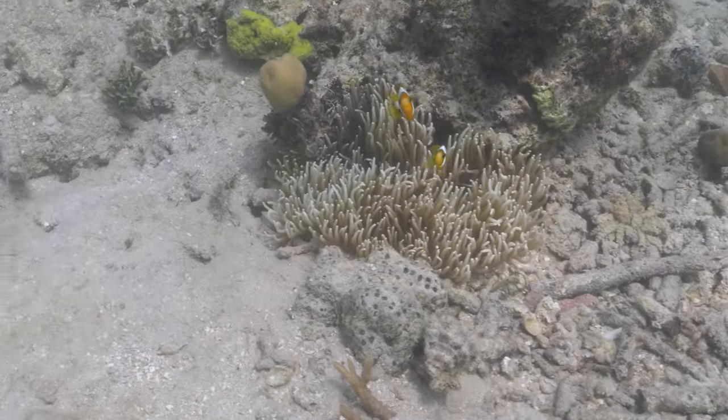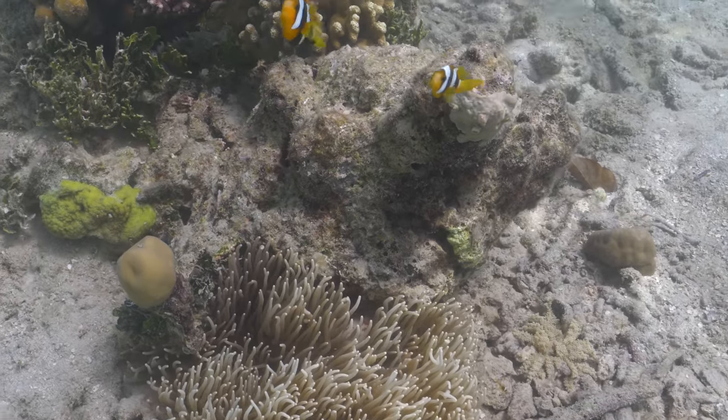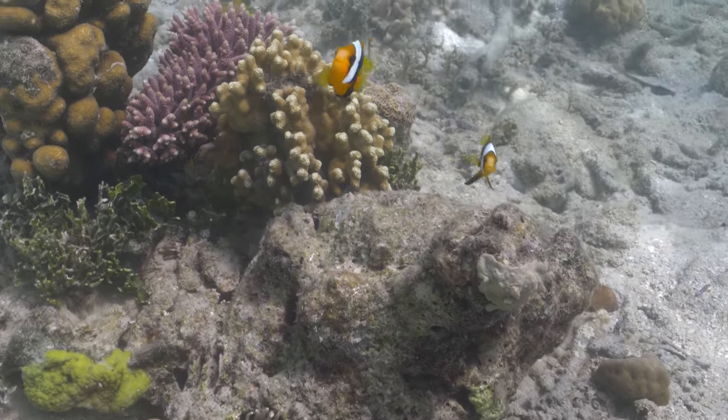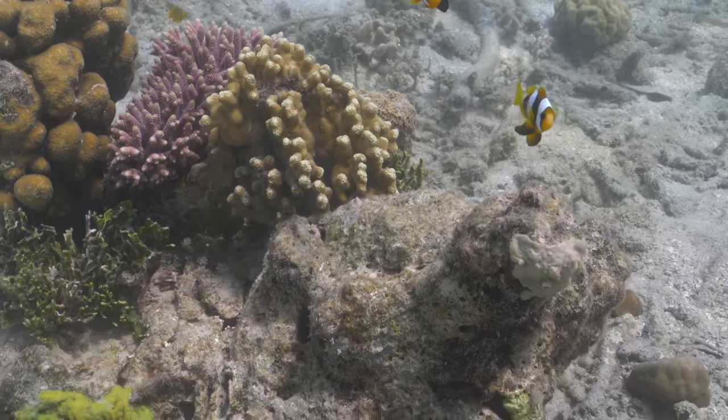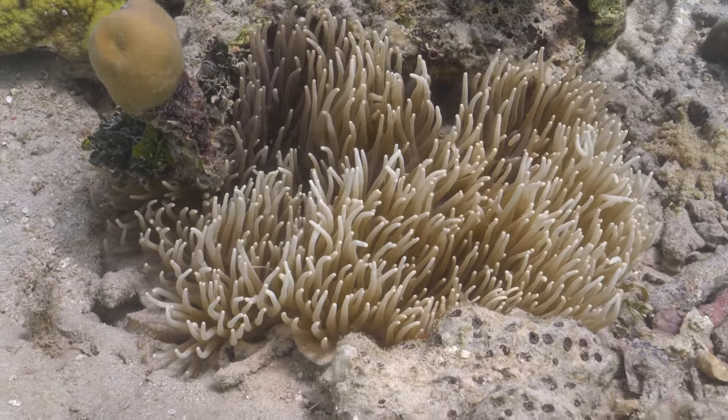And like our previous video, we're going to wrap it up with a pair of clownfish and anemone. There's a pair of Clark's clownfish rising up in the water to defend their anemone. I believe this is a Crispa anemone - without seeing the base, it's hard to know.